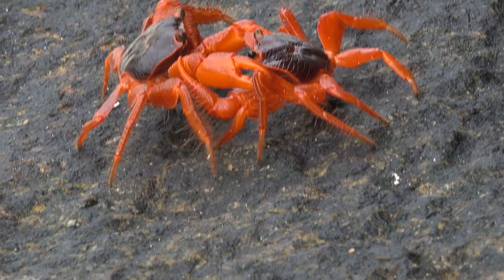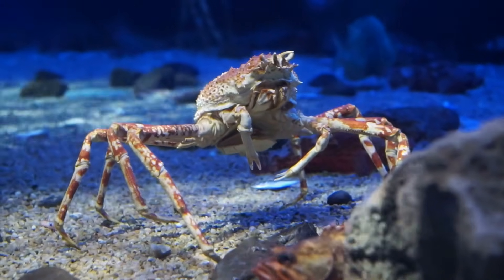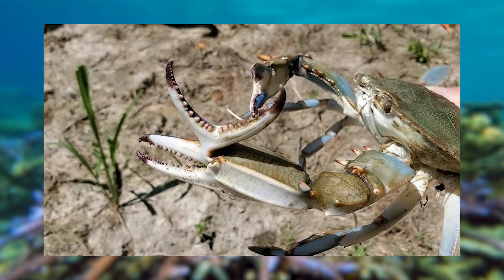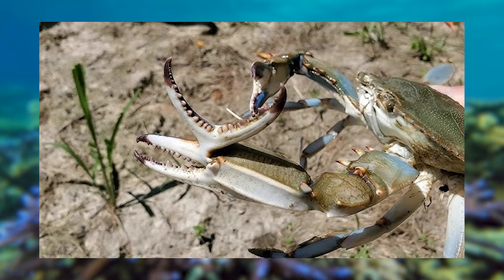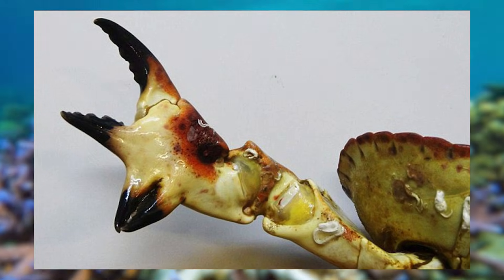From turtle shells, we are now talking about crab shells. What happens when a crab's armor becomes a bit of a burden? Exposure to pollutants or random genetic anomalies can cause crabs to develop grotesquely misshapen exoskeletons.